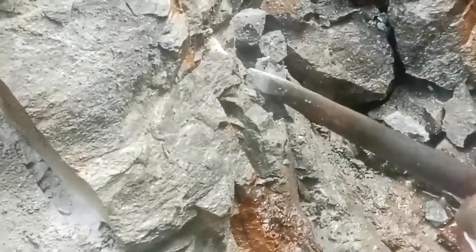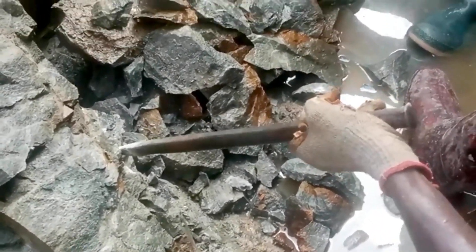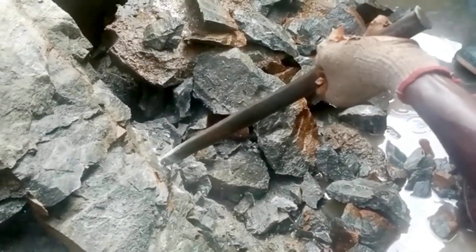For softer rocks, a wide chisel may be sufficient, while harder rocks may require a pointed or flat-edged chisel. This is a hard rock, so the pointed or flat-edged chisels were used.